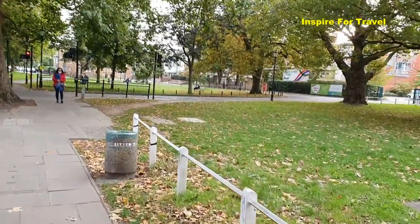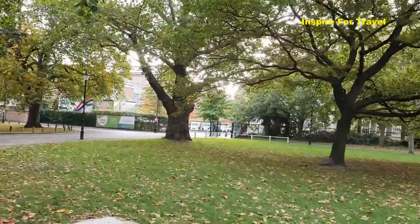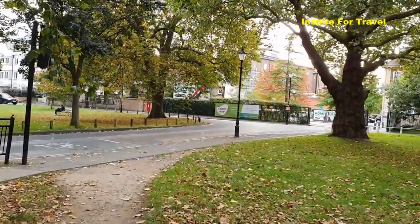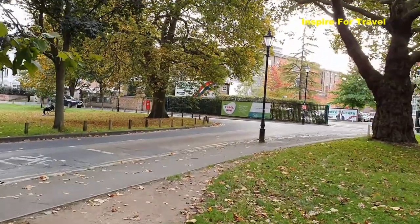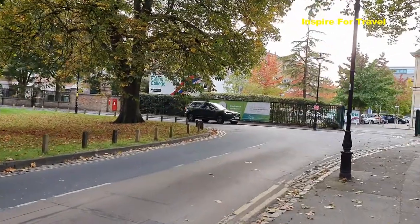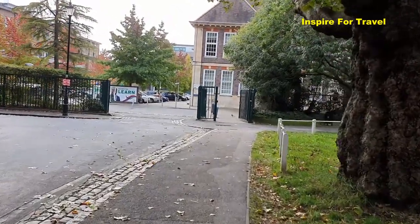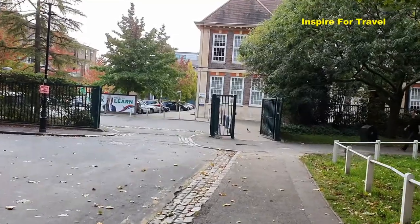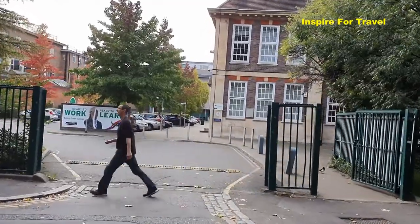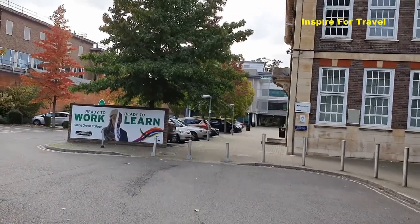You can see the lovely grass area right here — some of the leaves from the trees are now withering away. Right here is actually Ealing College, Ealing Green College. It's a bit quiet, but it's a Friday so some students have probably left and some are still in class perhaps. This is what Ealing College looks like.